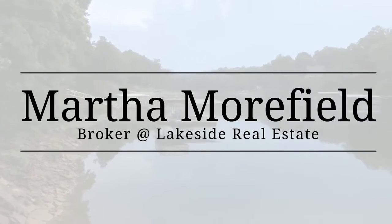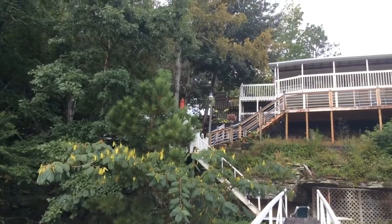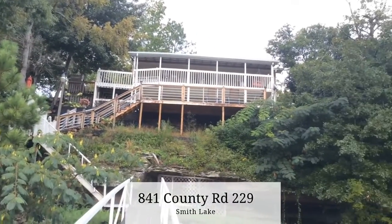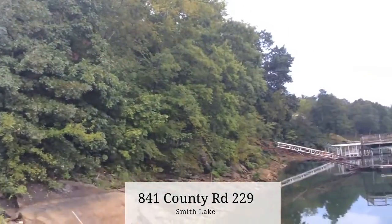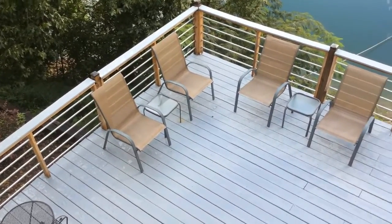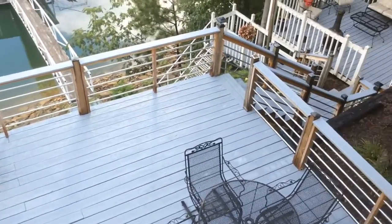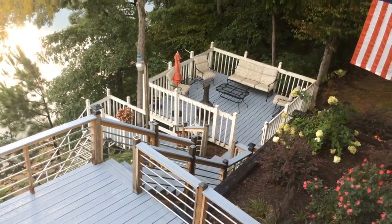This is Martha with Lakeside Real Estate. This is one of our new waterfront listings. This beautiful lake home is conveniently located within 6 miles of I-65. This masterpiece boasts views from this covered porch and two large decks, great for entertaining family and friends.